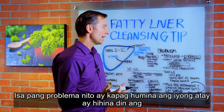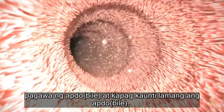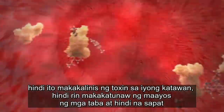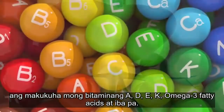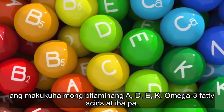The other problem is when you have less function of the liver, you get less bile production. And if you're not producing enough bile, you can't break down toxic waste. You can't break down fats. You can't actually absorb vitamin A, D, E, K, or omega-3 fatty acids. And the list goes on and on.